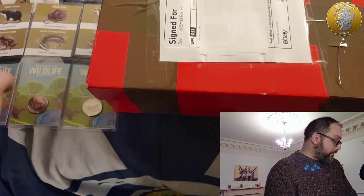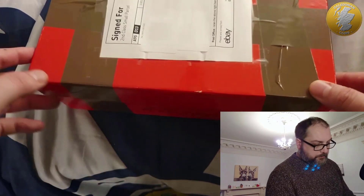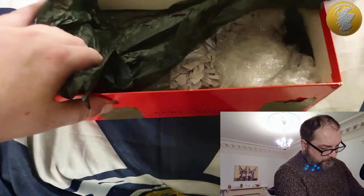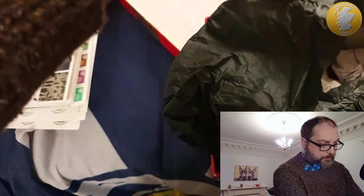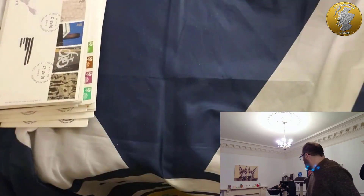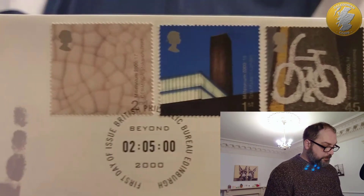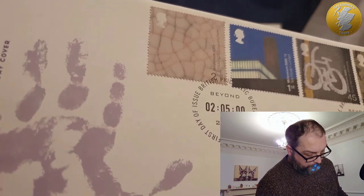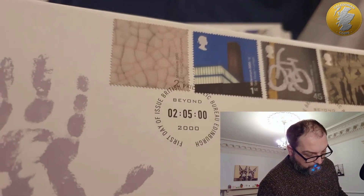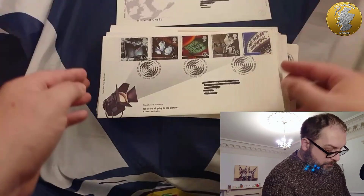Now for the stamp fans - I bought a few first day covers in a job lot batch. I don't think there are many in here. Let's get rid of the box - nice little box for Cali, she'll like this. What have we got here? Art and craft - look at that! First day issue. Edinburgh - three bits around Edinburgh. Look at that - it's a millennium first day cover, part of a set I think.